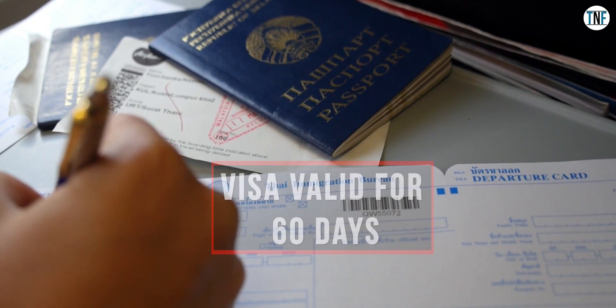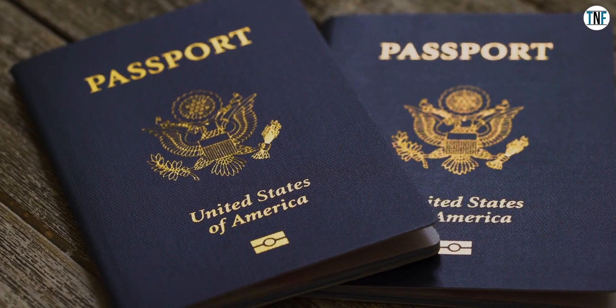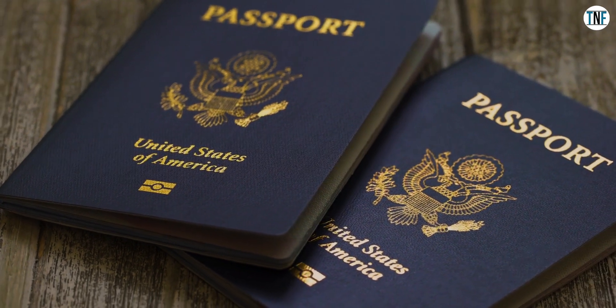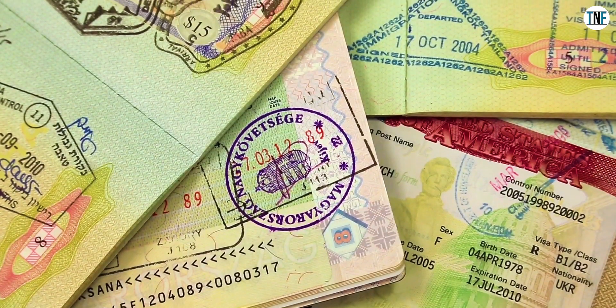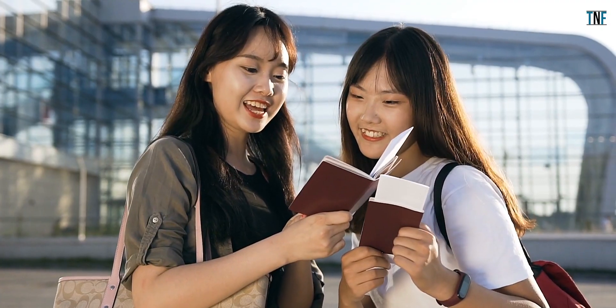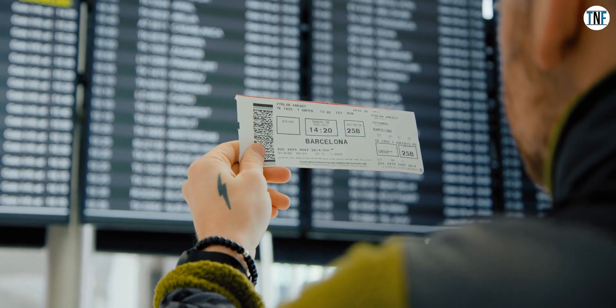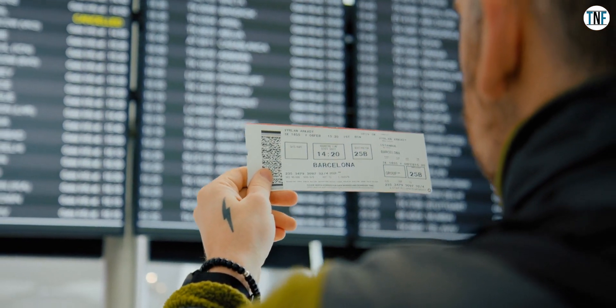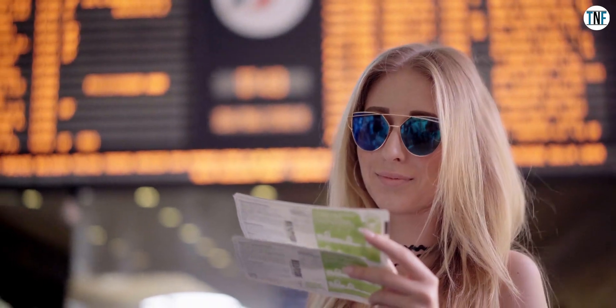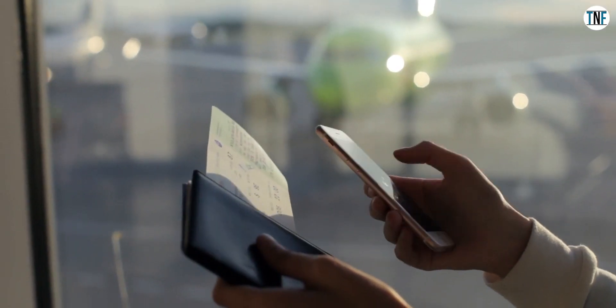The documents required for visa on arrival are: original passport with at least 6 months validity and minimum 3 blank pages plus all old passports if any, two recent colored photographs, confirmed return or onward flight tickets, and accommodation proof — that is, hotel reservation or invitation letter if visiting someone in Mauritius.